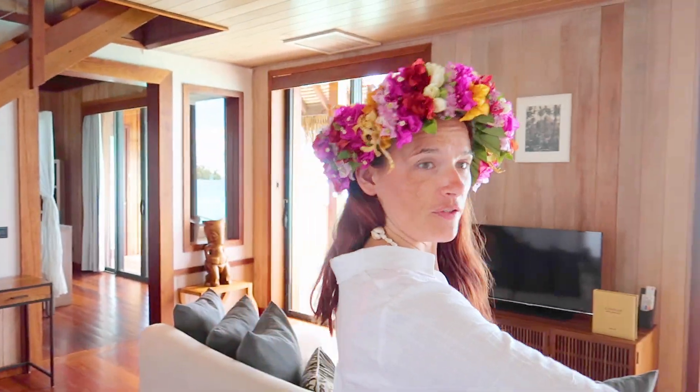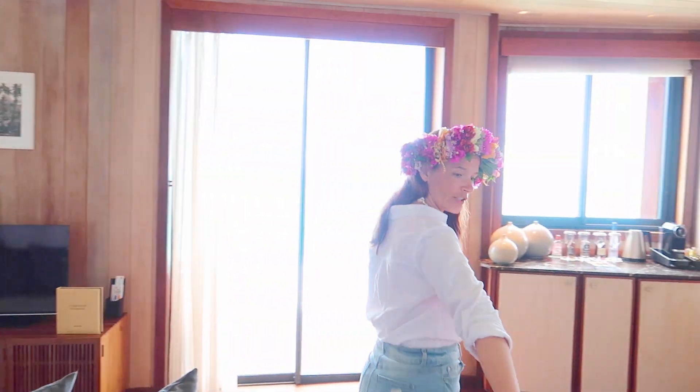Welcome to the Presidential Villa here at Conrad Bora Bora Nui. These are the only two rooms here that are two stories. Let me show you around — first you've got this wonderful sitting area here.